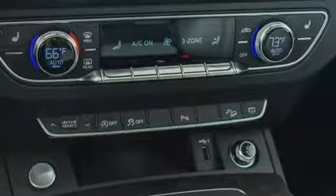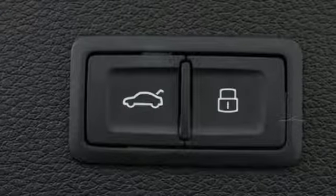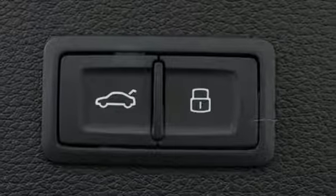Car and Driver reports all the Q5s come with electrically assisted power steering that actually has a sufficient amount of feedback for an SUV. Revolutionary engineering, progressive design. Audi.